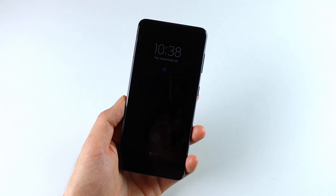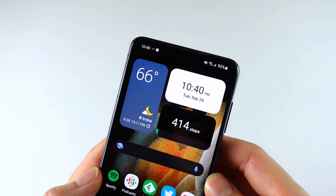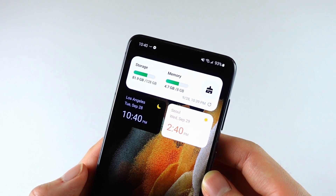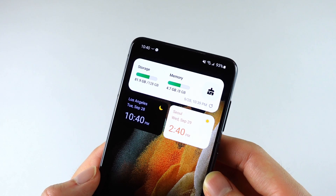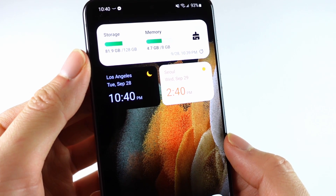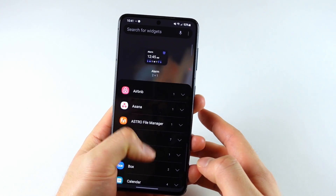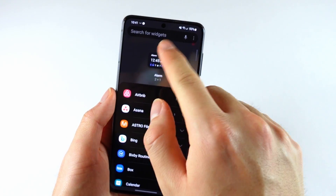The always-on display now has an option to only turn on when you receive a notification — I actually don't like having it always on, so that's a pretty neat option for me. On the home screen, many of Samsung's widgets have been redesigned with extra customization options to display more info at a glance. For example, the clock app's dual clock widget now allows for different background colors for each city depending on whether it's day or night. Using machine learning, One UI will also recommend widgets that it thinks are useful for you.